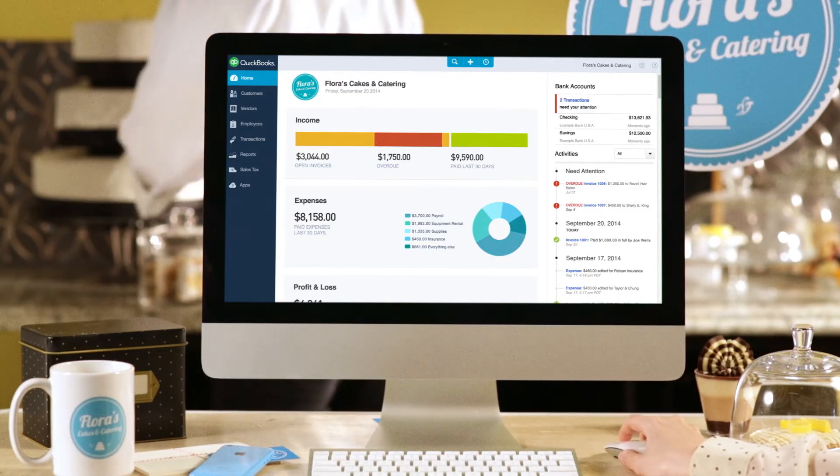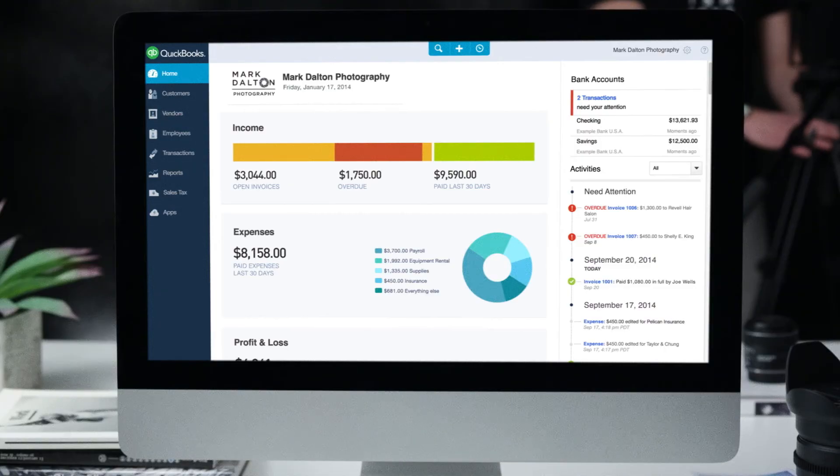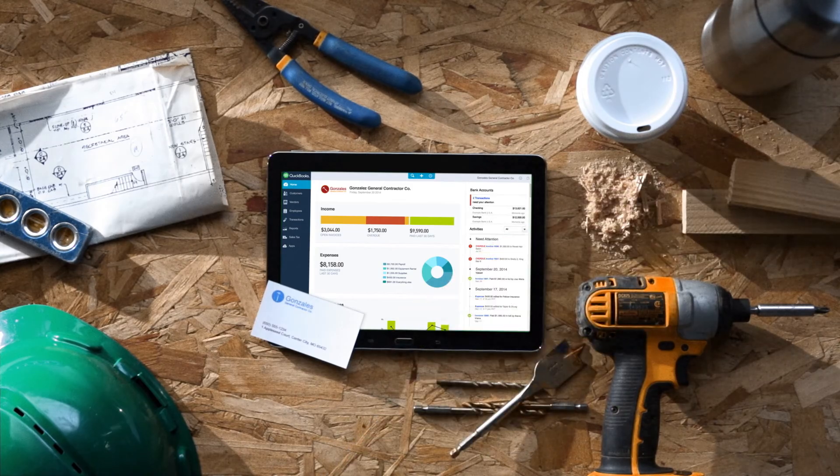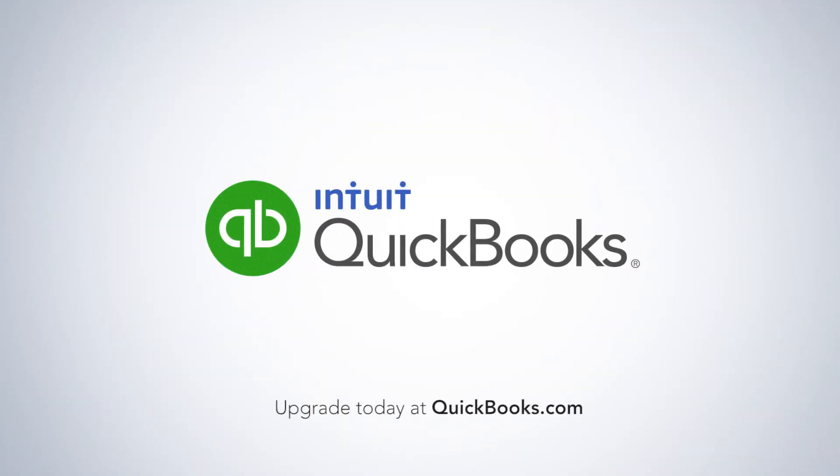Millions of people are already using and loving the most streamlined and versatile QuickBooks ever. Now it's your chance — upgrade your business today. This is your business on the all-new QuickBooks Online. Run with it!